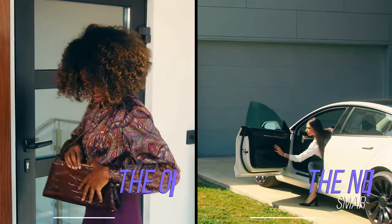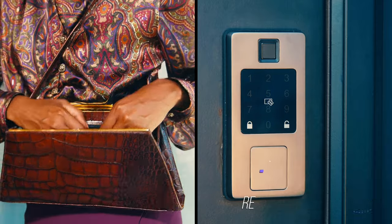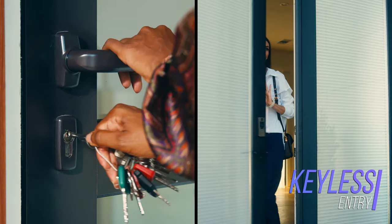Meet Rook, your fortified 5-in-1 smart lock system that's intelligent, reliable, easy to use. Use your fingerprint, your phone, a passcode or a key fob to unlock your door without the hassle of mechanical keys.